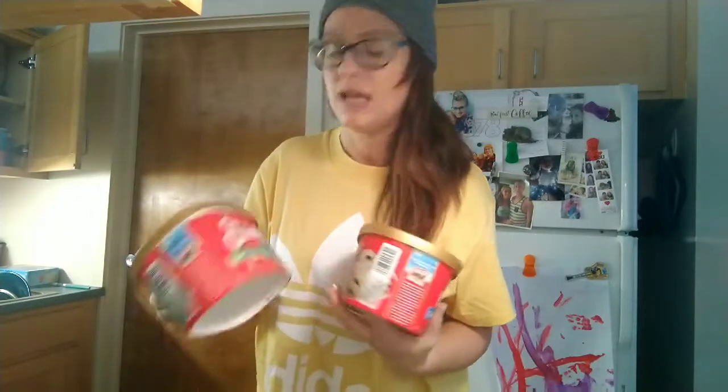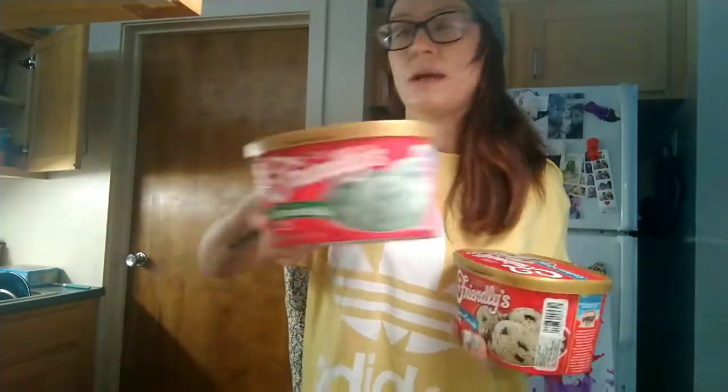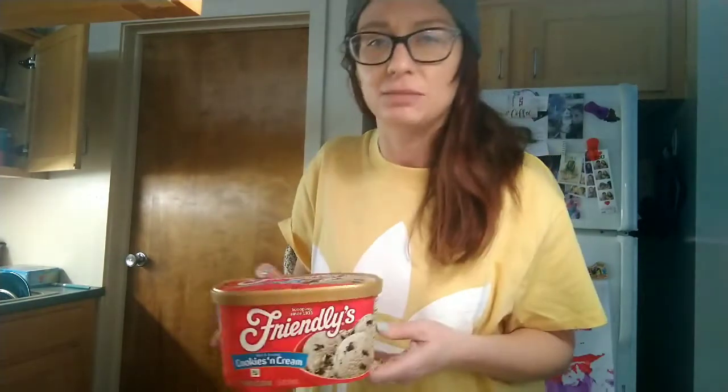It was buy one get one free on the Friendly's ice cream. I actually never really liked ice cream because I had a little bit of lactose intolerance, until I was pregnant with Bodie — then I started loving it and never lost it. Now that I'm pregnant again: mint chocolate chip, that's my favorite, and then cookies and cream. That comes in as a good second.